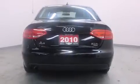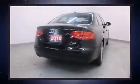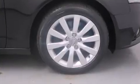Audi infused the interior with top-shelf amenities such as front and rear reading lights, a power seat, power moonroof, and one-touch window functionality. With high-intensity discharge headlights illuminating your path, you'll always appreciate maximum visibility.